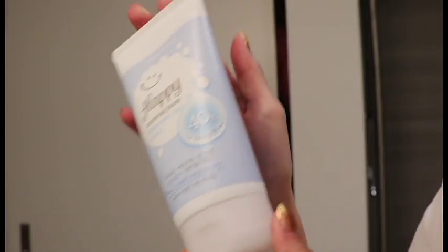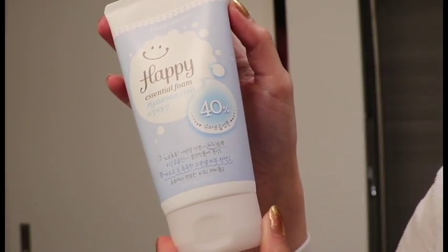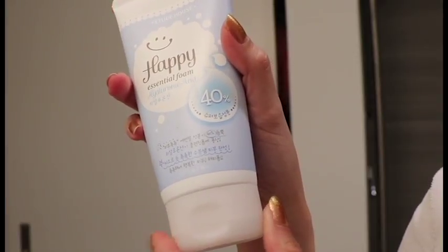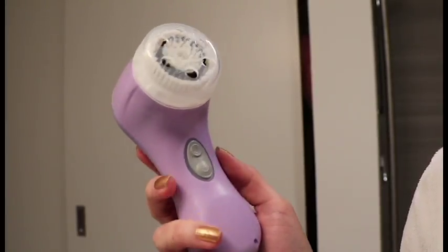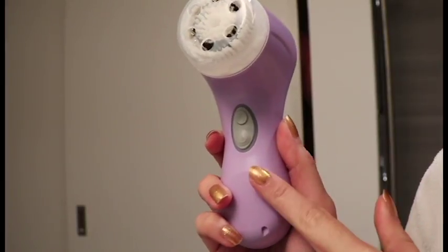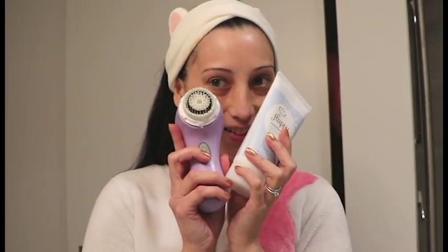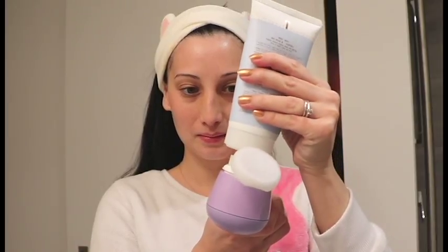To cleanse my face I use this happy essential foam that I got from Etude House. I recently bought one of these Clarisonic brushes and they are so good — it makes the skin feel so clean and nice. I just use those two together to clean my skin and it's kind of like a scrub, which is really nice.